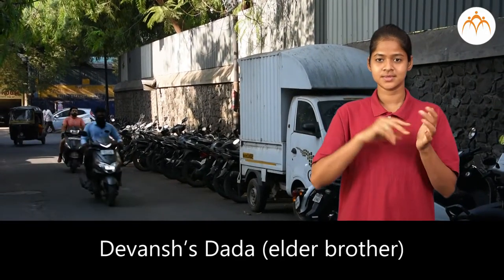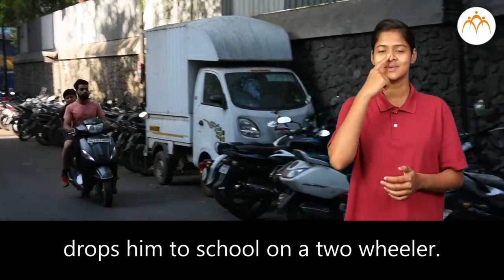Devansha's dada, elder brother, drops him to school on a two-wheeler.